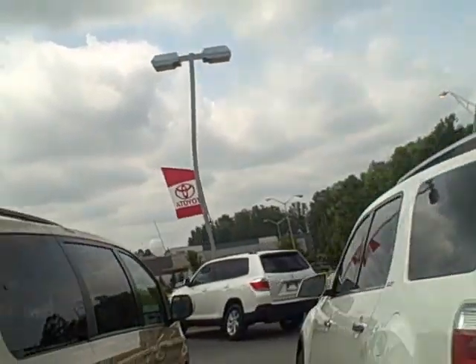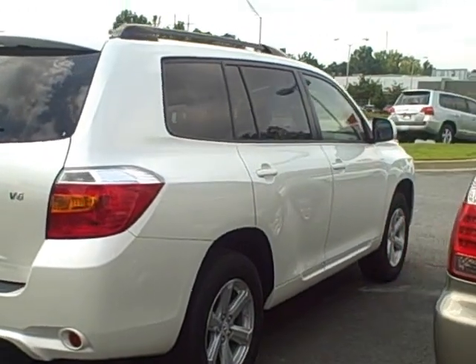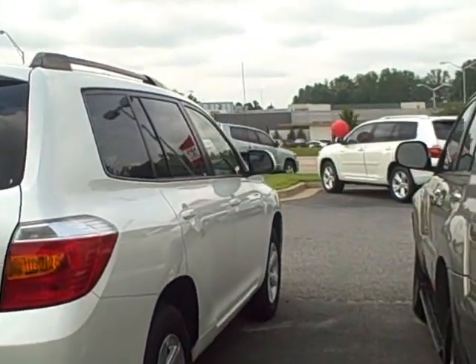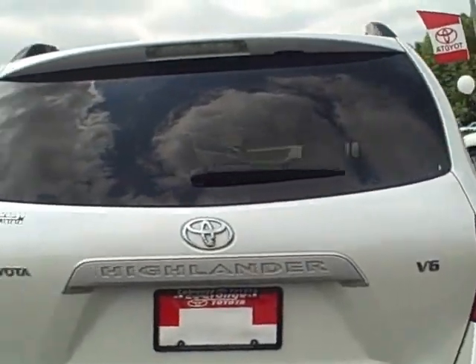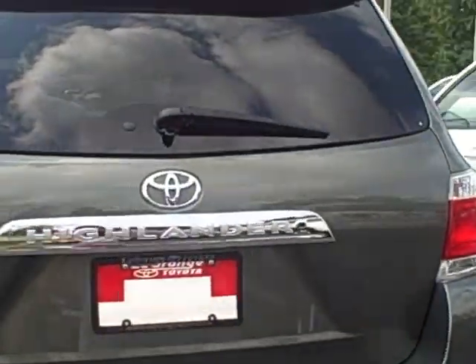These are some newer ones. Here's a white one — this is a V6. And I have this one, a little four-cylinder in the brownish color.